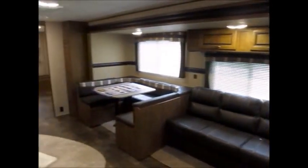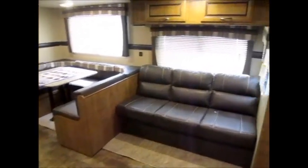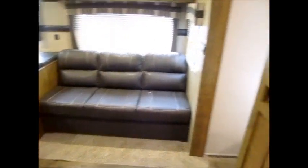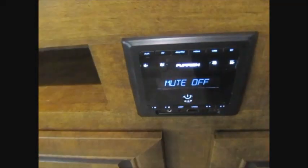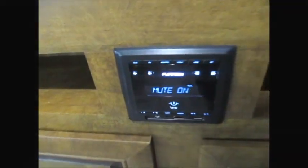The super slide has a nice big U-shaped dinette and a long leather sofa that folds down and makes a bed. On this wall you could put a huge television. There's also an AM/FM stereo with outside speakers and inside speakers, and of course there's tons of storage in this trailer with a beautiful floor.